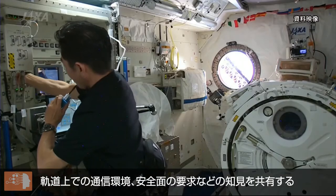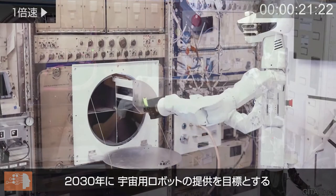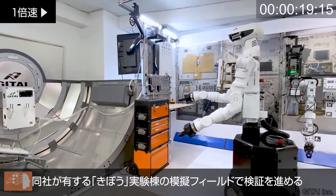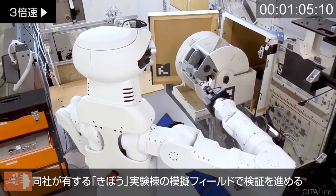According to JAXA's website, the organization's goal for this project is to identify tasks in space that will require robotization, develop robotics technologies that will carry out the tasks, and provide services using robots. JAXA will be supporting Gitai's activities through technical cooperation while aiming to expand their knowledge on space-based robotics. Currently, Gitai is conducting autonomous control and automation testing in a replica of the Japanese experiment module, Kibo. In 2021, a robotic arm will be used in the Bishop airlock module on the ISS.